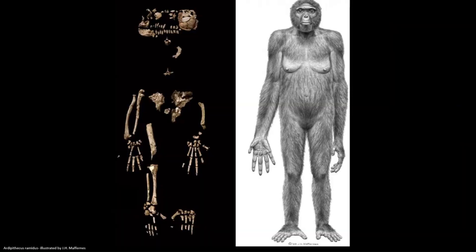Australopithecines may have evolved from a species like Ardipithecus ramidus. You can see the fossil remains of Ardi on the screen here, dated to about 4.4 million years ago in Ethiopia. They had long grasping fingers and toes so they would have been tree climbers, but they also had skeletal architecture that would have allowed for bipedal movement.